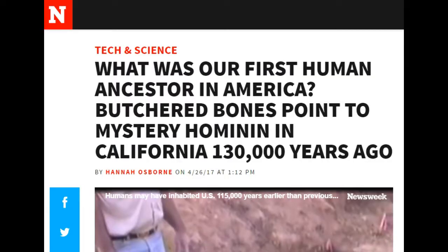Hey y'all, this is T. Today is April 27th, 2017. This article's from Newsweek, Tech and Science: "What was our first human ancestor in America? Butchered bones point to mystery hominin in California 130,000 years ago."